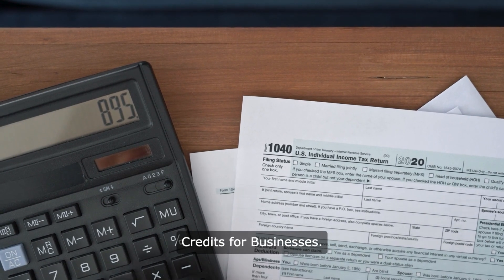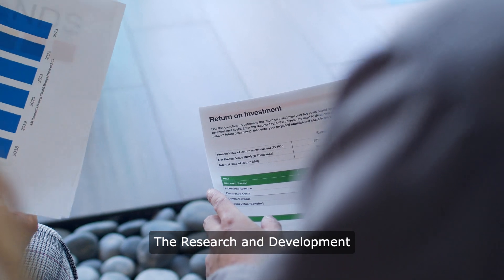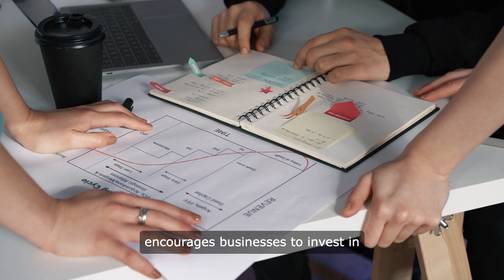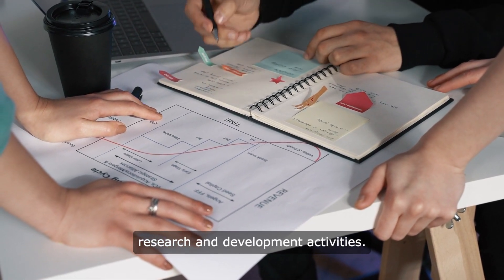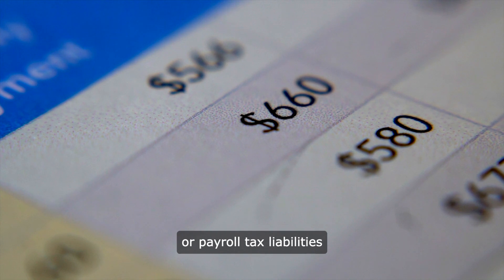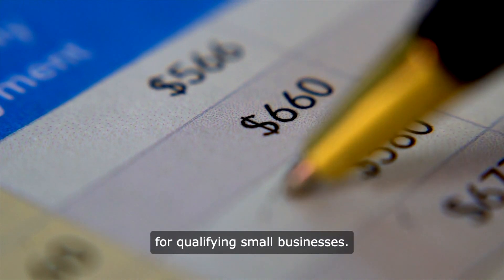Here are some common tax credits for businesses. The Research and Development, also called the R&D tax credit, encourages businesses to invest in research and development activities. It can be used to offset income tax or payroll tax liabilities for qualifying small businesses.